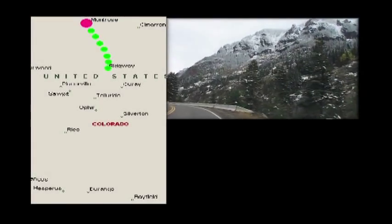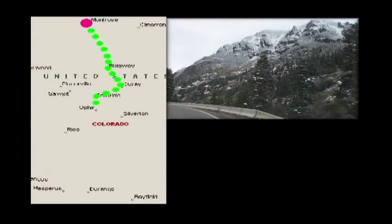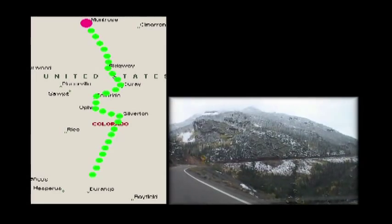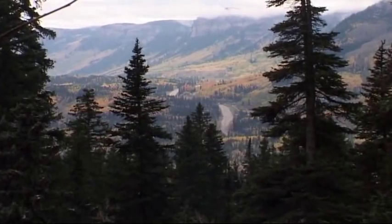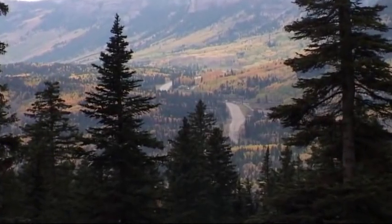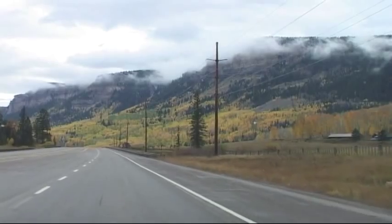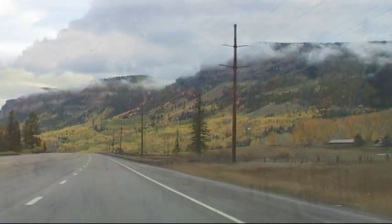The road from Monroe's to Durango crosses the rugged San Juan Range, one of the most scenic parts of Colorado. The section leading to Horry is particularly colorful, especially in October.